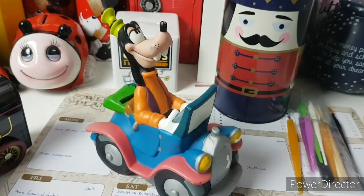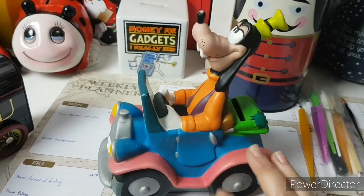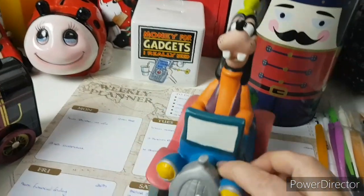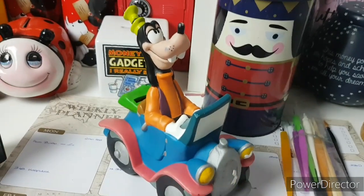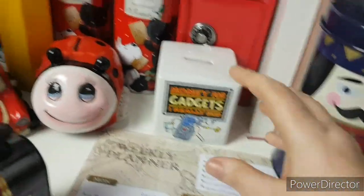Goofy can save for us for some new tires. So he's a vintage money box. Not sure of his value but I don't care about his value. All I care about is he's beautiful. He's a genuine Disney money box and he's coming to join our family to help us save for some new tires.